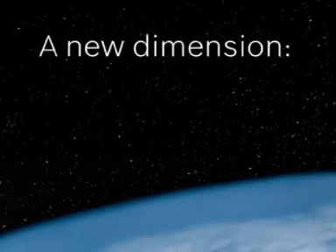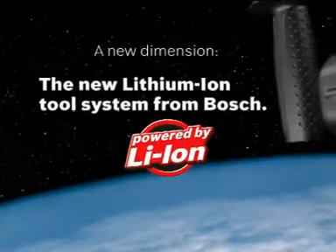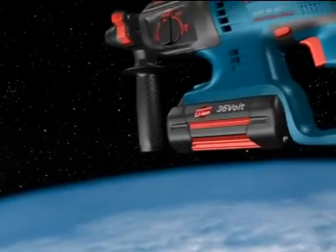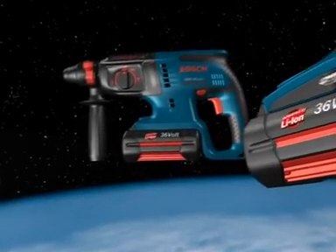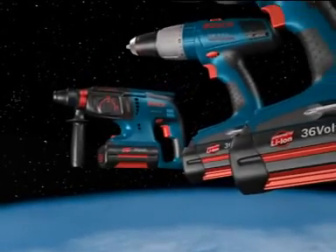With its latest cordless tool system, Bosch has gone where no man has gone before, to a totally new dimension in cordless power tools. Experience the new 36-volt lithium-ion tool system from Bosch, providing a performance level known so far only to corded tools.